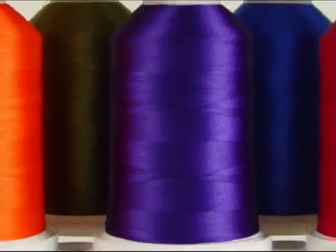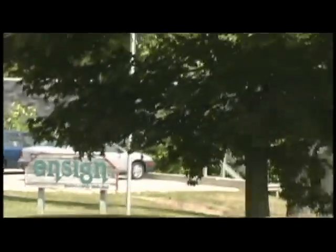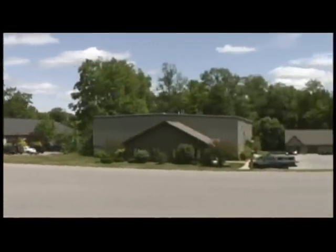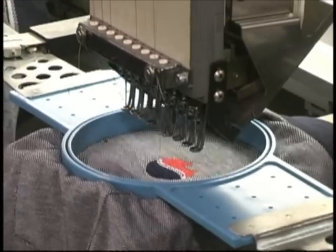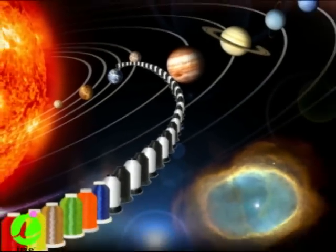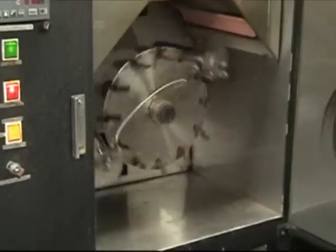Quality thread plays a vital role in the profitability of any embroidery business. Our parent company, Ensign Emblem, has been running embroidery thread for 35 years. In that time you can be sure we've run millions of yards of thread from all the major manufacturers. No thread ever makes it into any of our plants without meeting our strict quality standards.